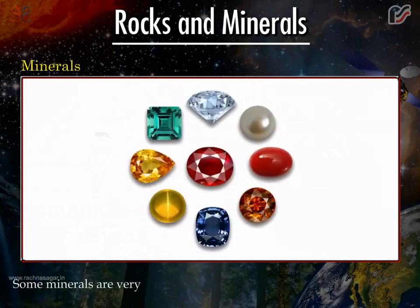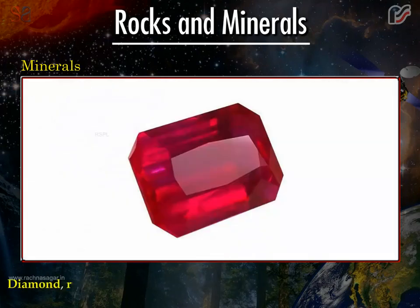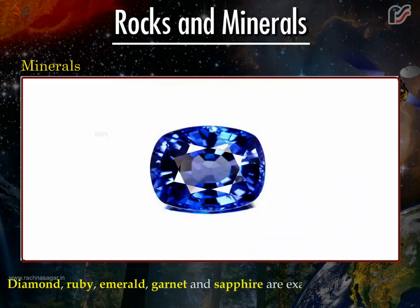Some minerals are very hard and expensive. These are called gemstones. Gemstones are generally used for making beautiful jewellery. Diamond, ruby, emerald, garnet and sapphire are examples of gemstones.